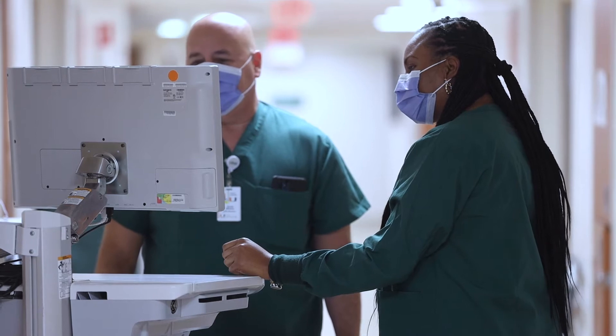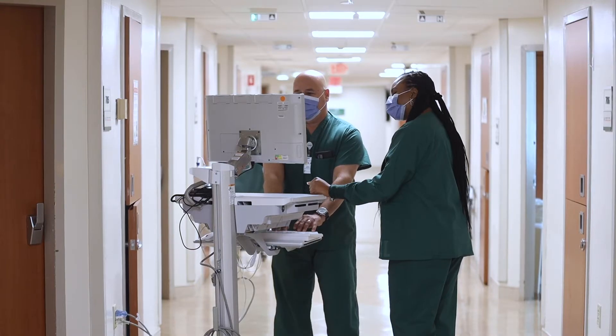You will notice our providers and staff are wearing attire that can be machine-washed daily.